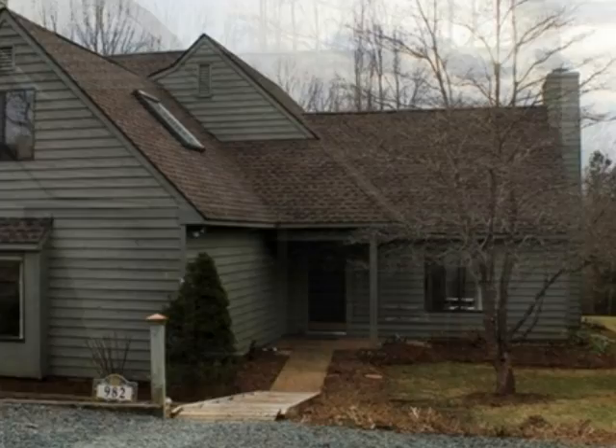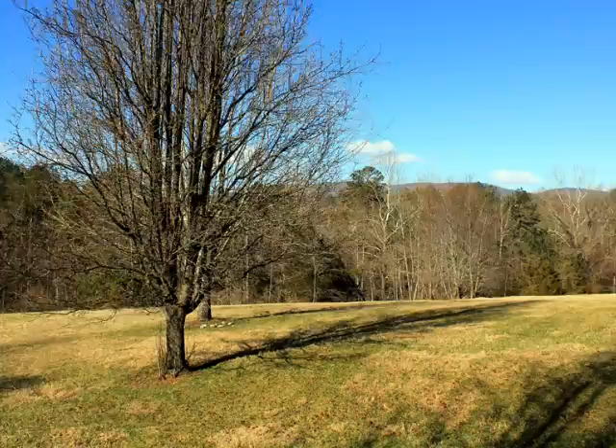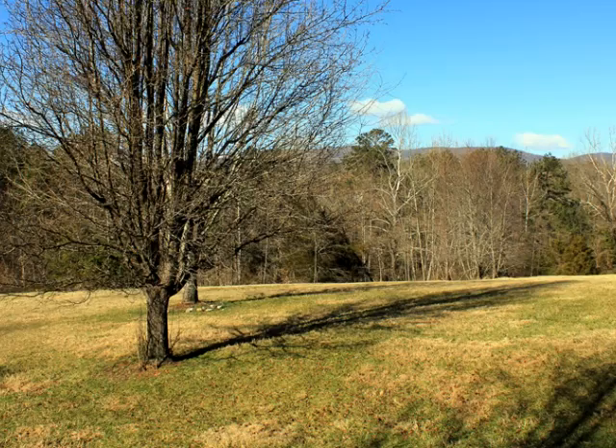Presenting 982 Amber Ridge in the sought-after community of Highlands at Meachams River. The defining feature of this property is its premium lot location. Located off of a cul-de-sac, 982 Amber Ridge backs up to this private view of open and wooded community property.